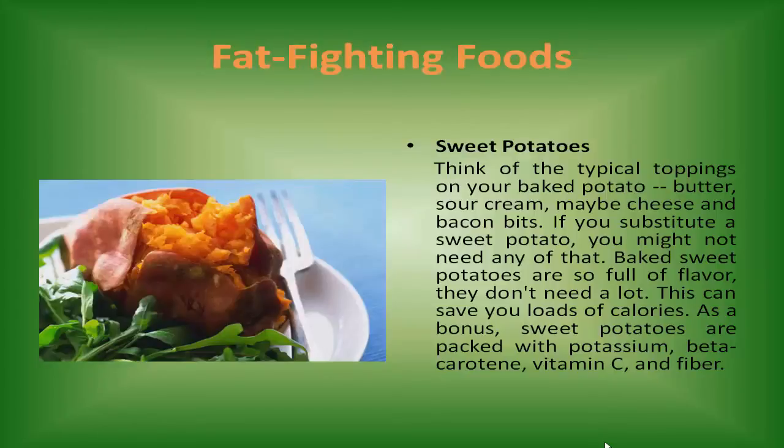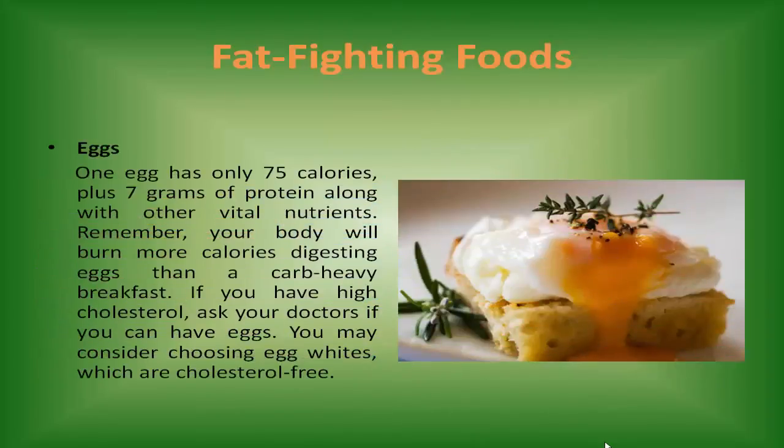Eggs. One egg has only 75 calories, plus 7 grams of protein along with other vital nutrients. Your body will burn more calories digesting eggs than a carb-heavy breakfast. If you have high cholesterol, ask your doctor if you can have eggs. You may consider choosing egg whites, which are cholesterol-free.